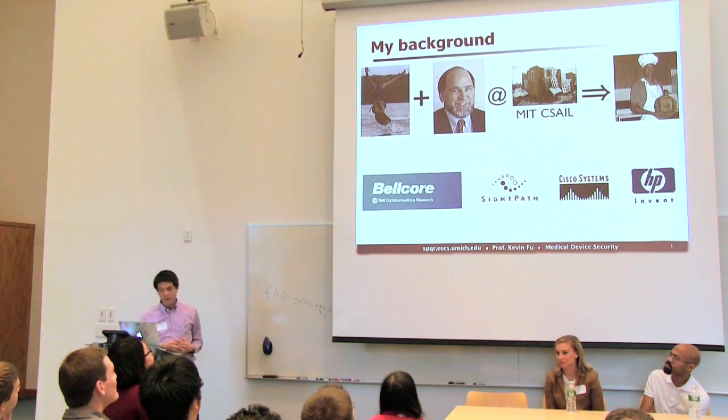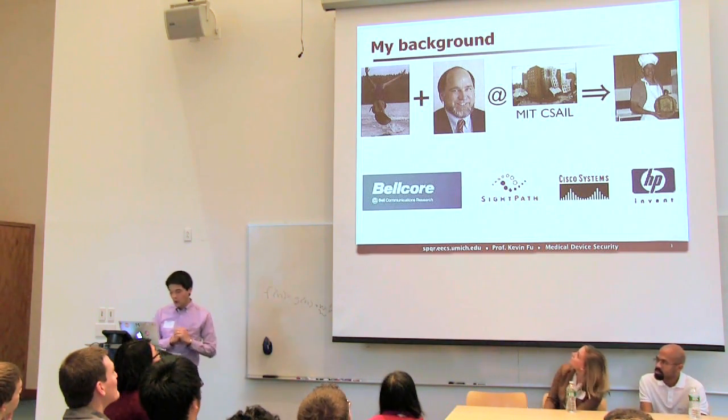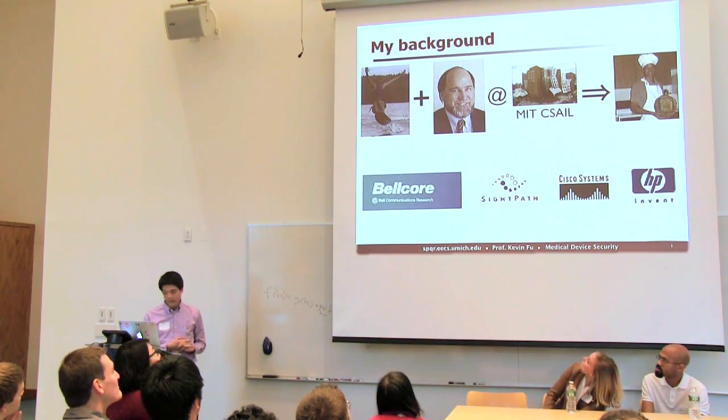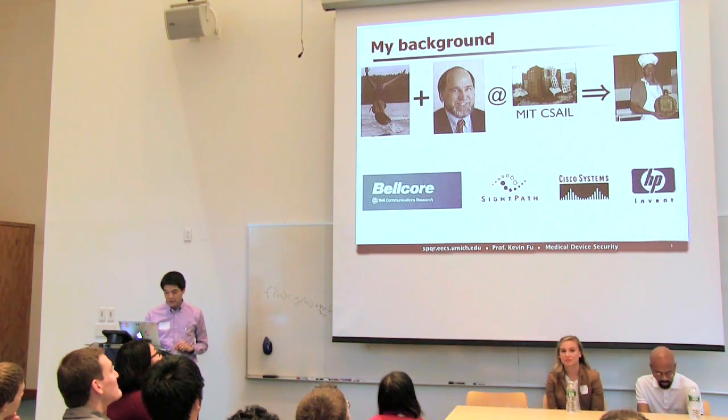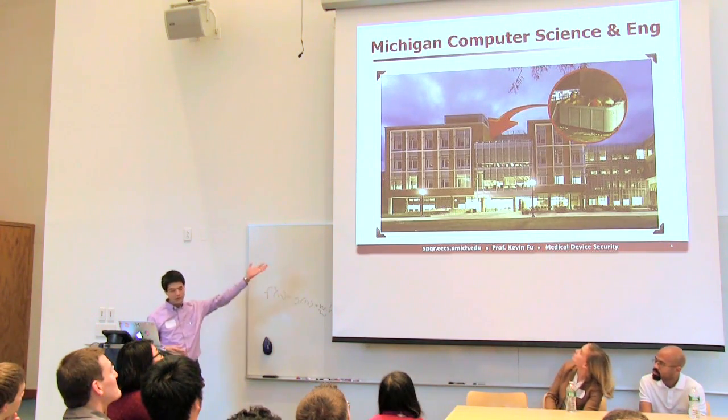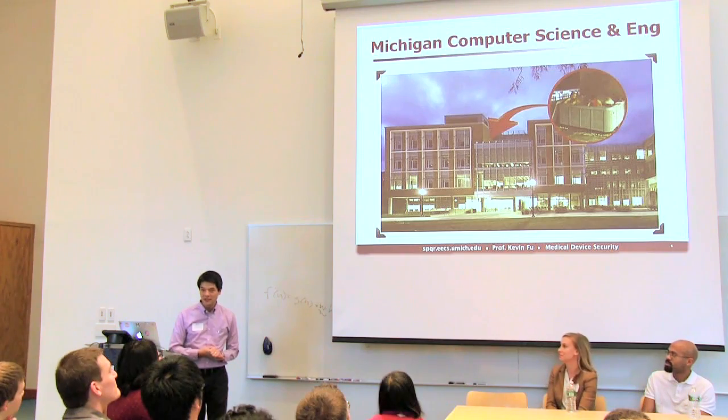My background: I was actually a student at MIT a while ago, came here 20 years ago, worked at a number of places — internships and such — and I've recently moved to Michigan. Just to give you one quick slide, this is our computer science building in Michigan. We have right angles in our buildings.